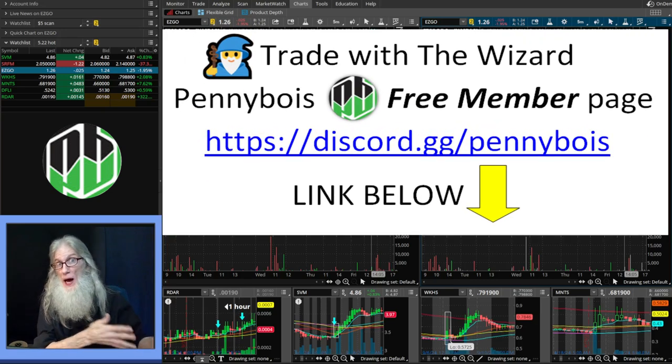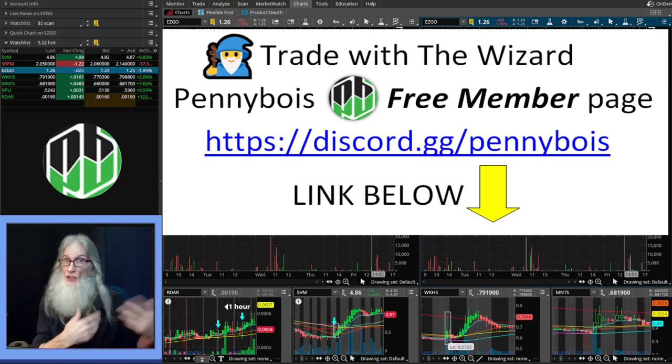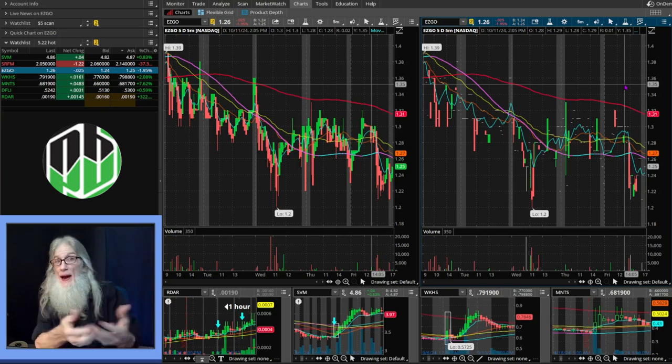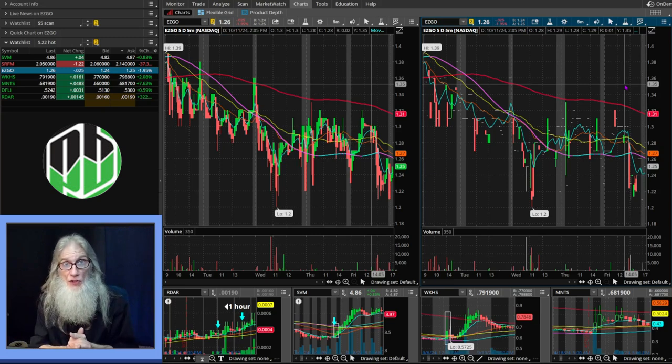Every day from 9:30 to 4 o'clock I'm over at Penny Boys trading with anybody and everybody who shows up. They bring in charts, I find charts — we are looking at charts all day long. When you look at that many charts, things start to jump out at you, and the things that have been jumping out at me I can't find any information about online, so I figured I'd share it with you.